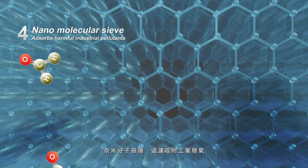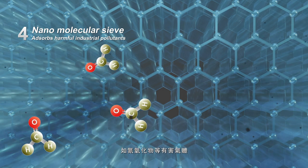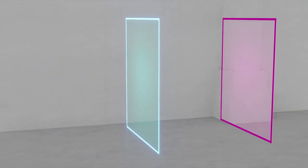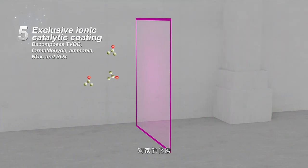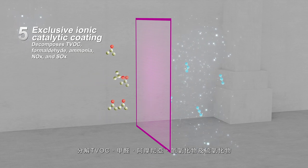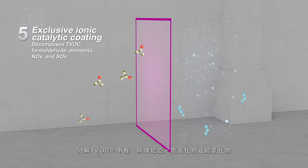Nanomolecular sieve absorbs industrial pollutants such as harmful gases and nitrogen oxides. Exclusive ionic catalytic coating decomposes TVOC, formaldehyde, ammonia, nitric oxides, and sulfur oxides.